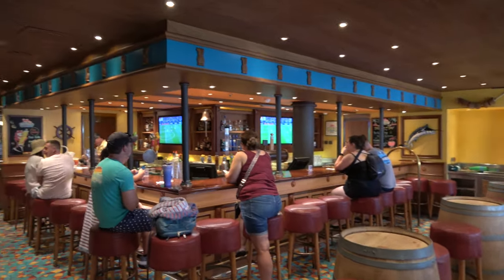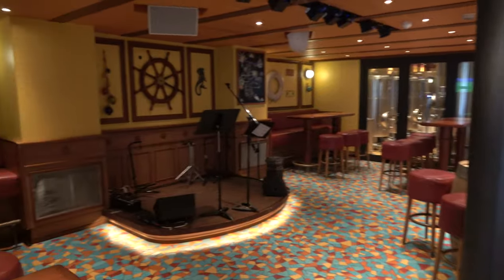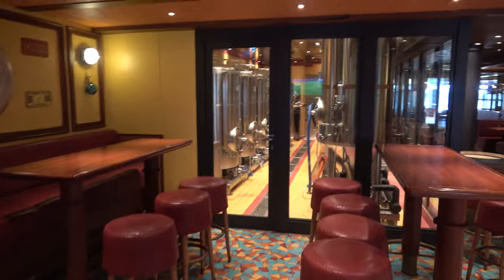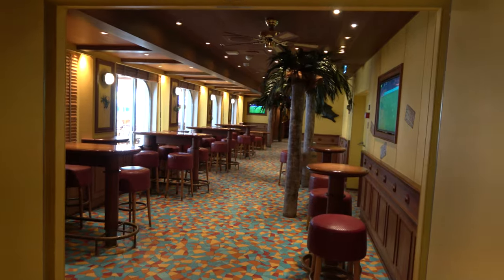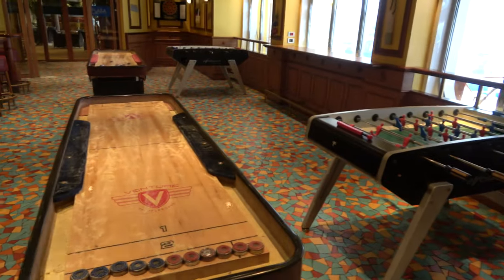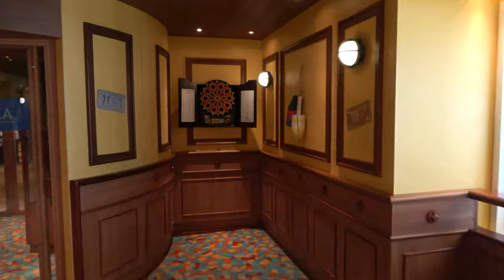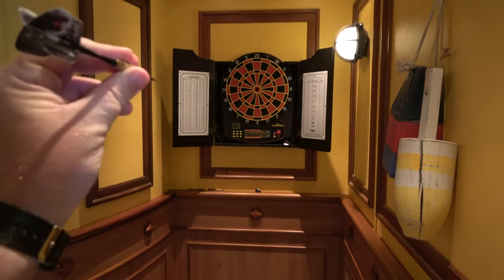On the promenade deck you'll find the Red Frog Pub and Brewery. I'm drinking their American Pale Ale and Molly's got the Caribbean Wheat. There'll be live music here in the evenings — a steel drums performer as well as a solo guitarist. It's an actual functioning brewery; you can see them brewing the beer in there. The Red Frog Pub is probably the biggest bar on board. I love the back section where they have games — two shuffleboard tables, two foosball tables, and a dartboard, though the plastic dartboard doesn't really work with real darts.